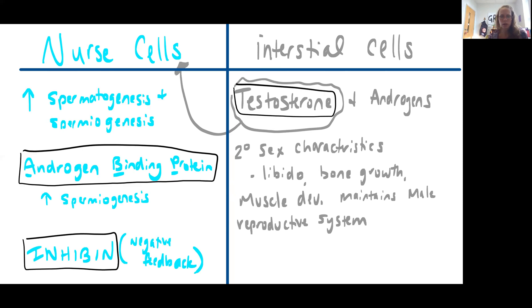Testosterone is helping the nurse cells. Nurse cells are going to be stimulated by follicle-stimulating hormone, and this is going to increase spermatogenesis and spermiogenesis. Spermatogenesis is the formation of new sperm cells — going from spermatogonia to primary spermatocyte, secondary spermatocyte, spermatid — and then spermiogenesis takes us from the spermatid to the actual sperm cell. Nurse cells are going to be releasing androgen binding protein in the presence of testosterone, helping to increase spermiogenesis. We'll also see the release of inhibin, which acts as a negative feedback mechanism to shut down FSH and possibly even some of the gonadotropin-releasing hormone.